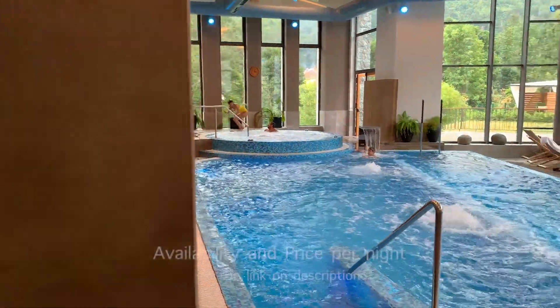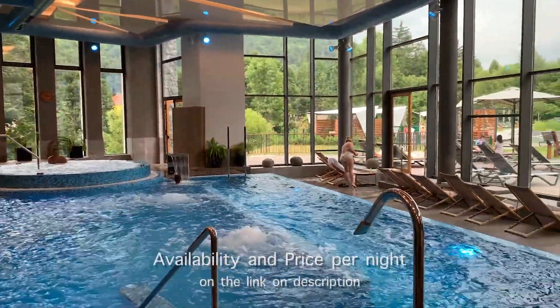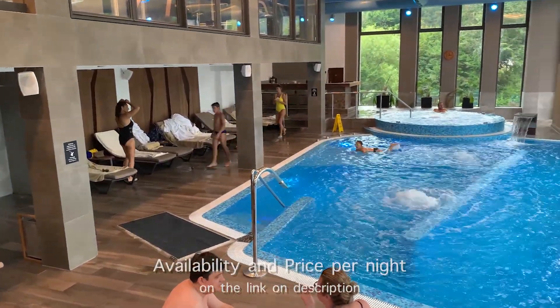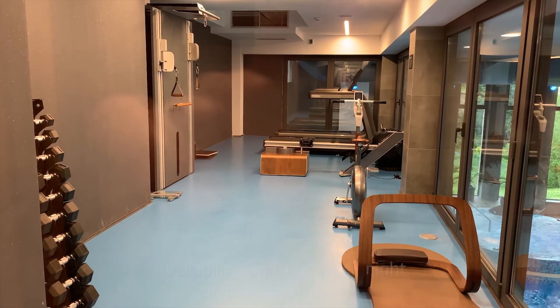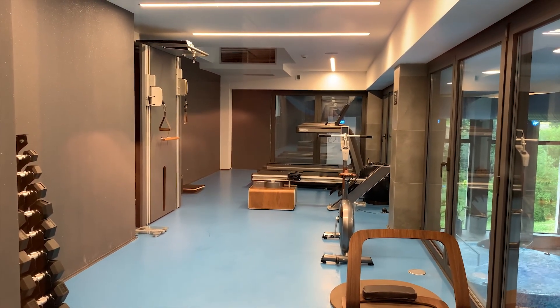In exactly the same way, the hotel aims to revitalize the guest and renew his energy. Between water and matter, light and trees, this architecture of lingua franca exists between the built and the natural environment, between man and his nature.